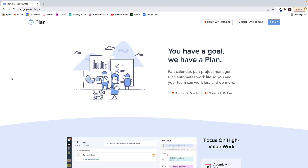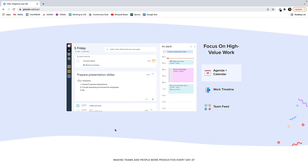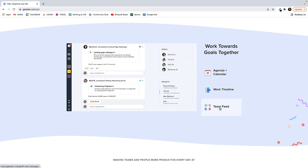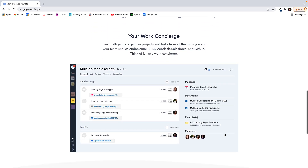Number four is Plan. Plan is a time blocking website with a built-in to-do list app that integrates with your Google or Outlook calendar. In addition to making time blocking super simple, it offers multiple workspaces and useful analytics. You can use Plan for free, but upgrading to $4 a month gives you unlimited support, feature input, and unlimited integrations.